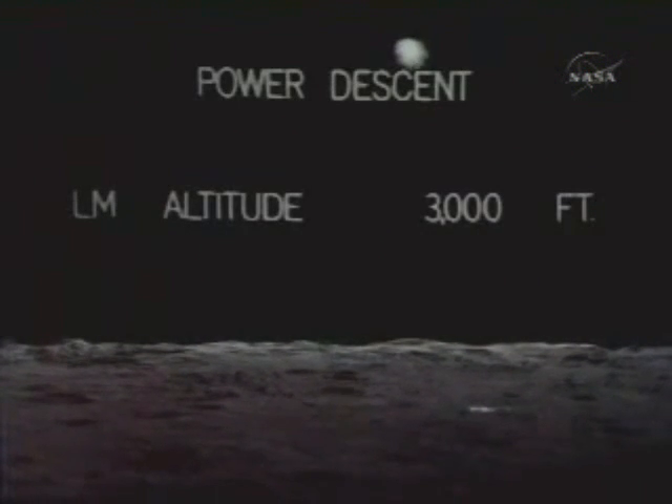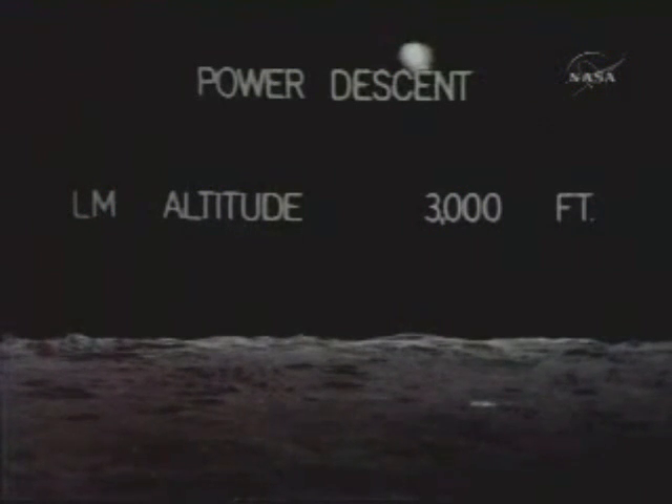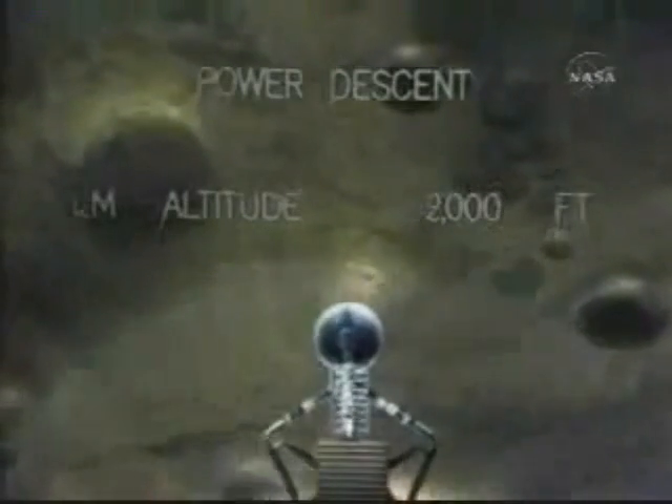Go for landing, meaning they're on their spot. 12-01. Roger. 12-01 alarm. We're go — same time, we're go. 2,000 feet.